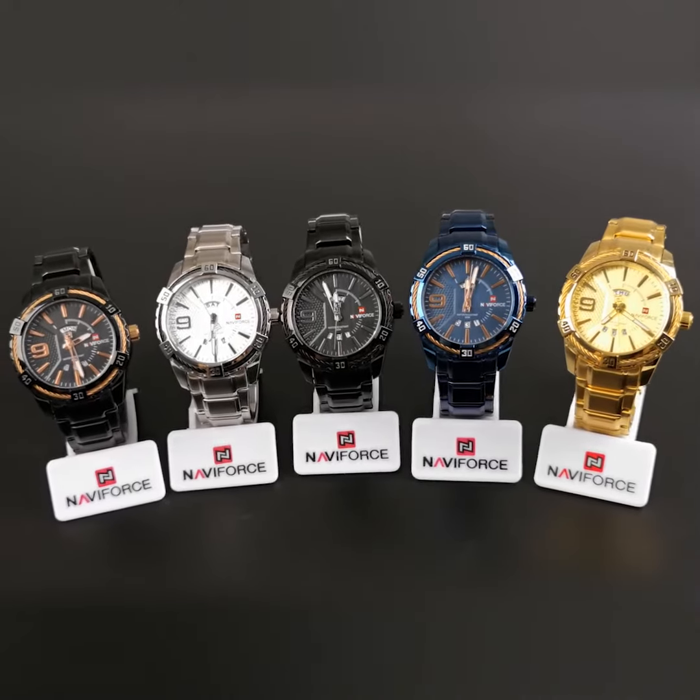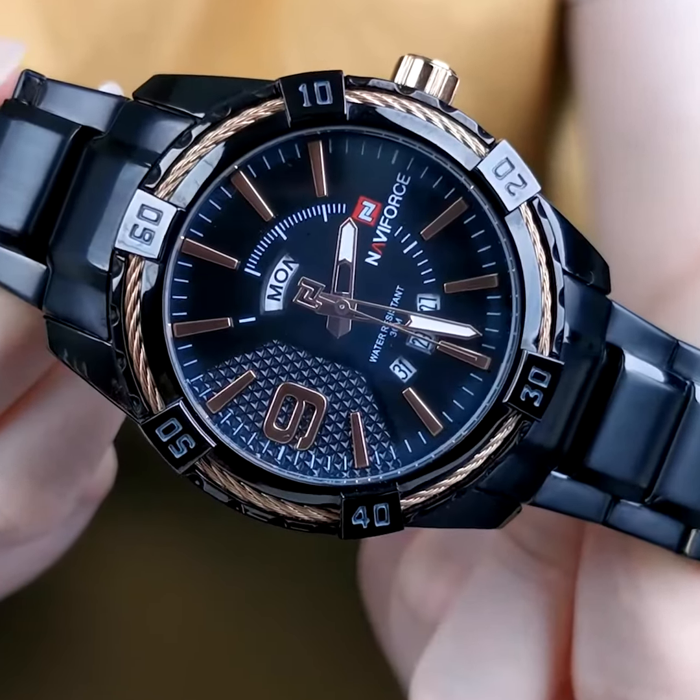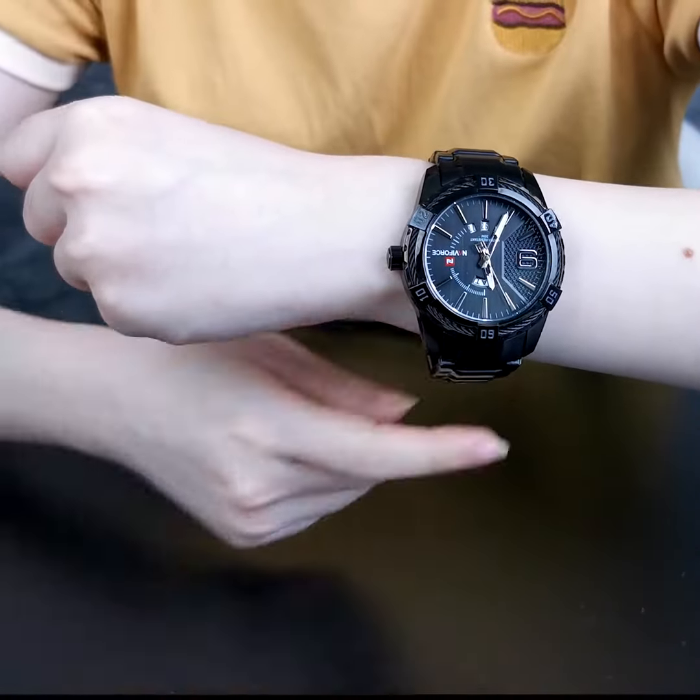This model comes in fine colors, whether it is the mature black, rose gold combined with black, navy blue, or the high-key gold color. Come and get it now — it can help you stand out.